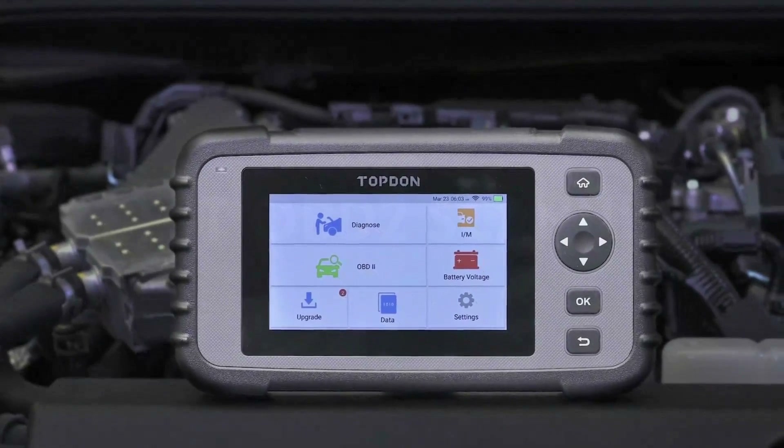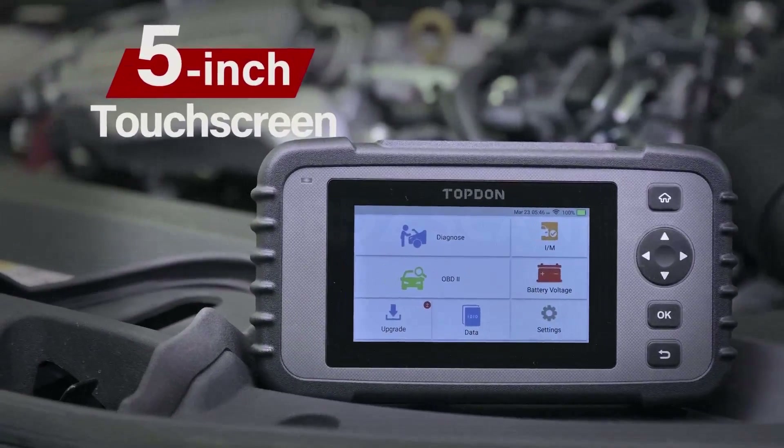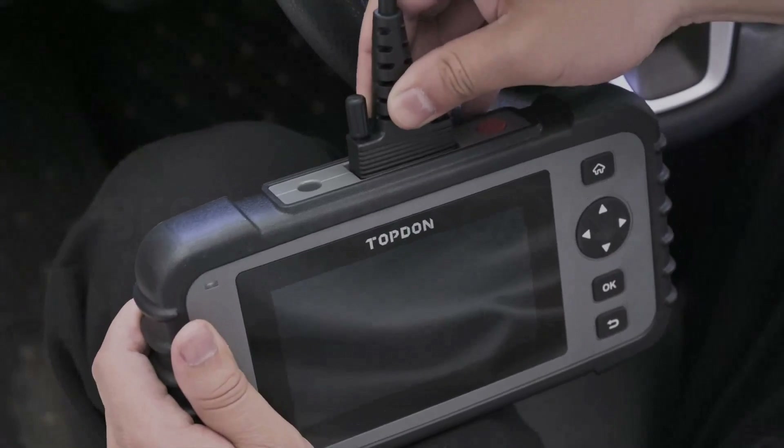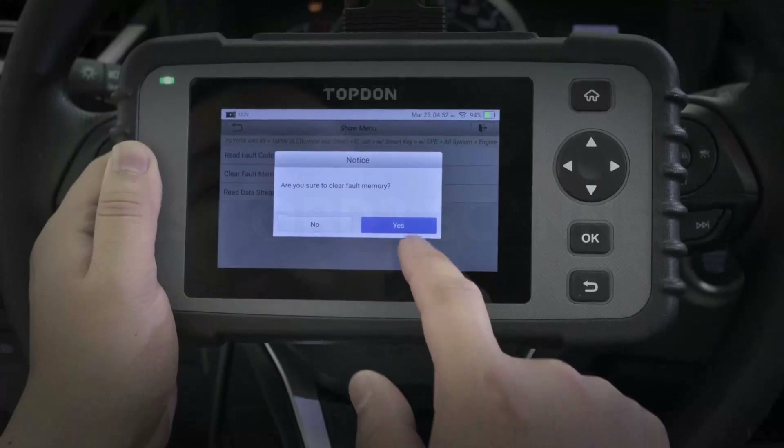The best OBD2 scanners are must-have tools for car owners and no longer exclusive to your local mechanic. That investment could help save you money in the long run. These scanners plug into your car's access port, connecting to the main computer and unlocking the secrets within.